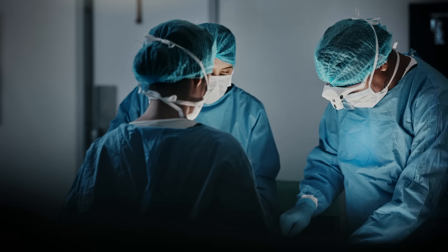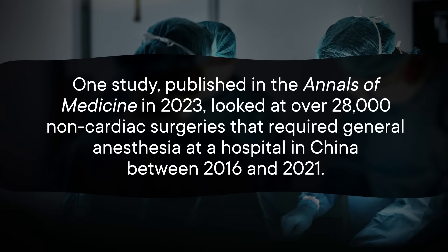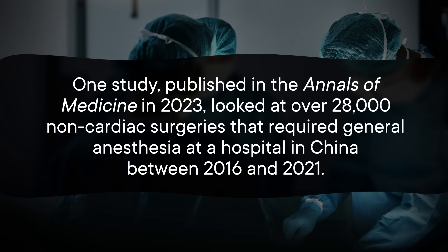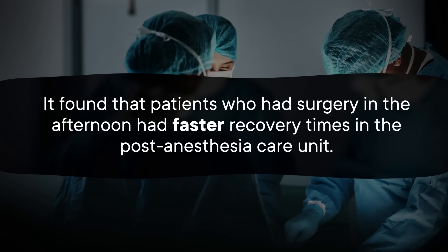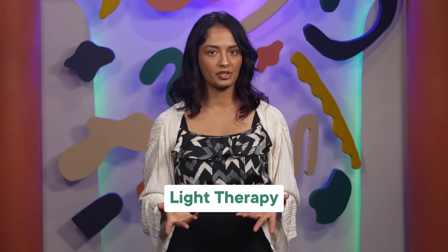Researchers are also looking into whether the timing of surgery can affect sleep and healing. One study, published in the Annals of Medicine in 2023, looked at over 28,000 non-cardiac surgeries requiring general anesthesia at a hospital in China between 2016 and 2021. It found that patients who had surgery in the afternoon had faster recovery times in the post-anesthesia care unit. Since light is a big part of setting sleep-wake cycles, it also makes sense to tap into light therapy — exposing people to strategically timed bright lights to realign the circadian rhythm after surgery.